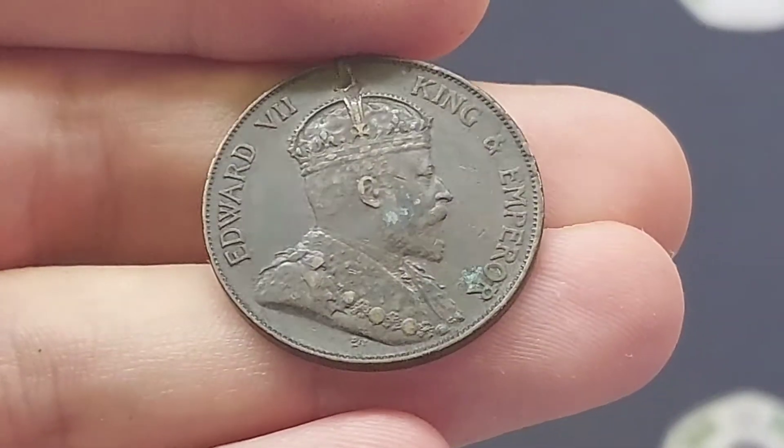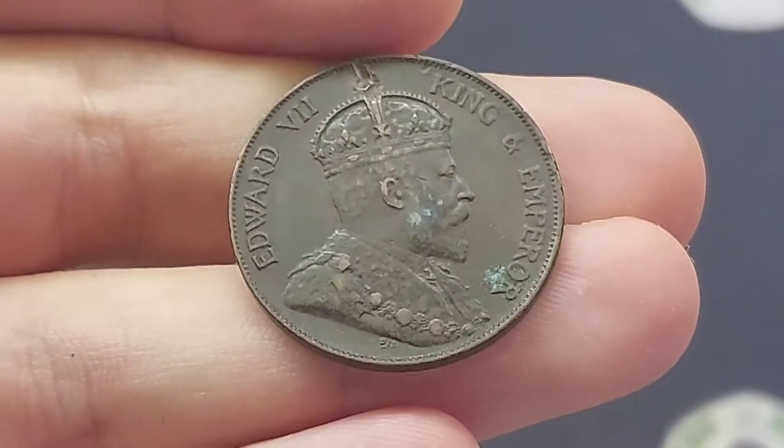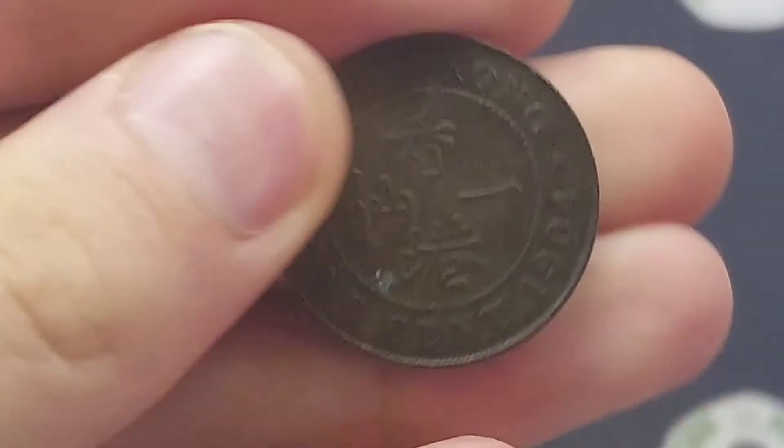Hi guys, Dan Stollers here. Today we're going to do a review and evaluation on the 1904 Hong Kong 1 cent coin.